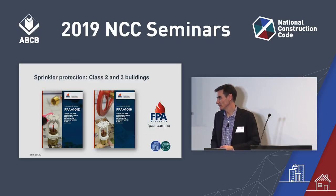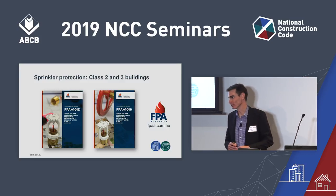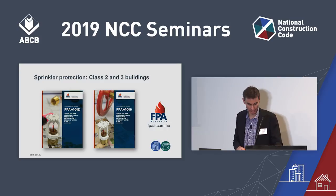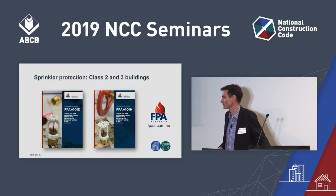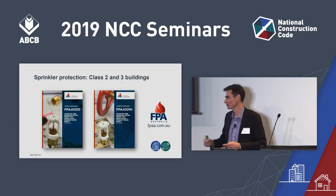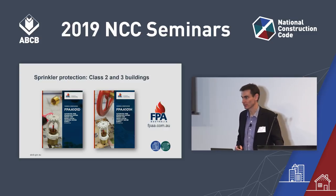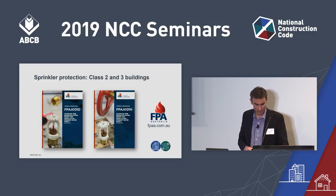The D in FPAA101D stands for domestic water — the system taps off the domestic supply, which is a lower grade supply than the AS 2118 series requires. The H stands for hydrant water supply. These are lower-grade systems on account of their water supply and other concessions found in the technical specification. These specs are published by Fire Protection Association Australia — for a copy, go to fpaa.com.au. FPAA are also developing a handbook and a seminar series on these technical specifications.